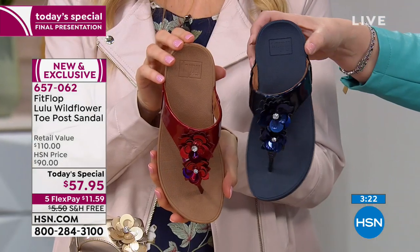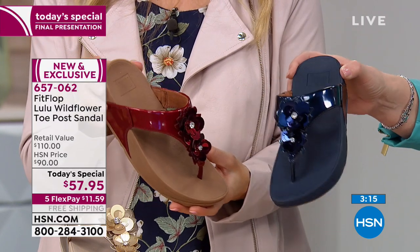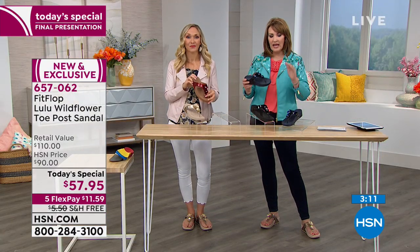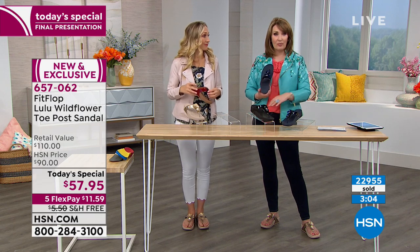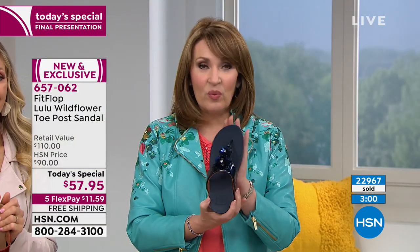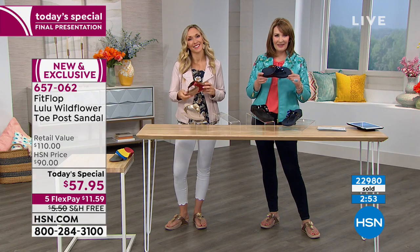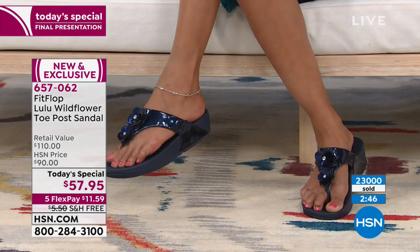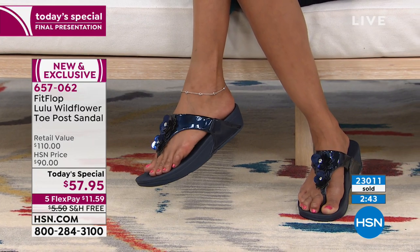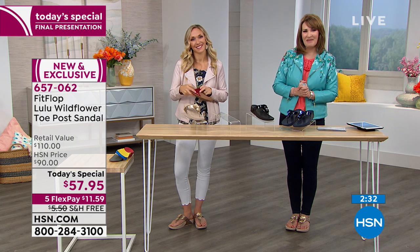Nancy was actually torn between the red and the blue, but she figured she'd get more wear out of the blue because she wears a lot of jeans and white pants. The host agrees — it's a great choice. Unlike any other thong-style sandal, with the American Podiatric Medical Association endorsing the brand, you know you have something different. Nancy notes she likes that it has that little wedge in the back — not too high and not too low — and she can't wait to get them. Happy Easter to Nancy, and her new fit flops are on their way to Maryland.